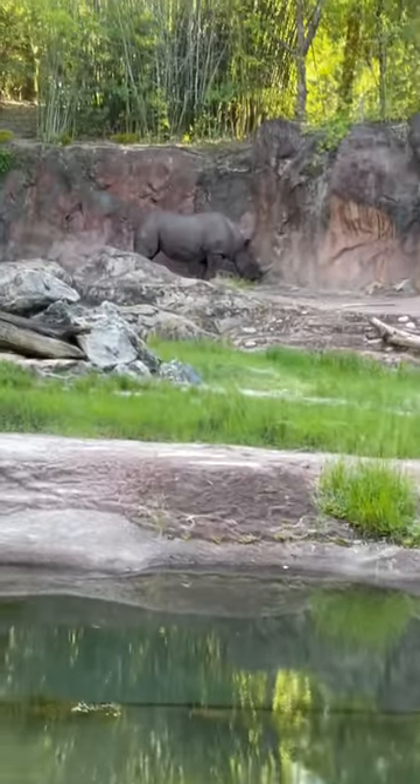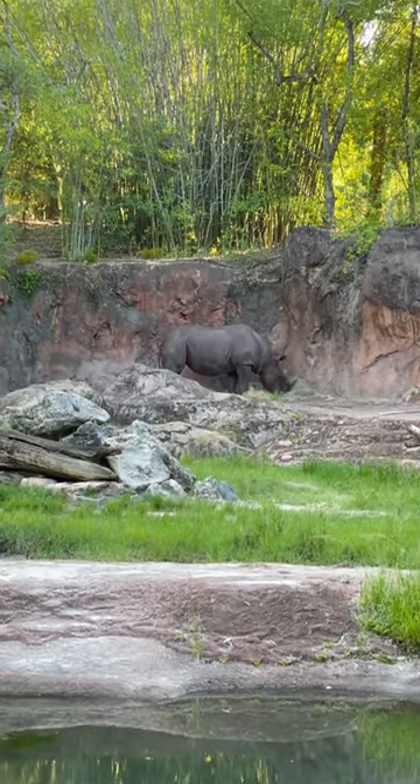Unfortunately, the poaching has gotten so bad to the point where there are only less than 5,000 black rhinos left in the wild today.